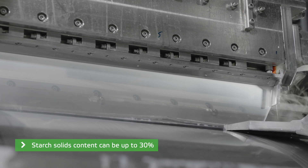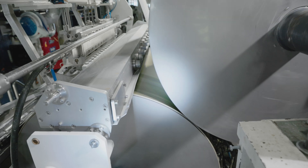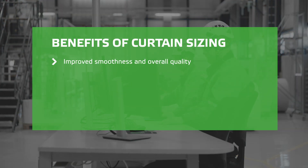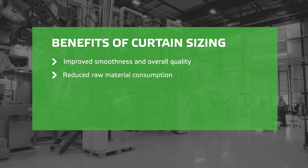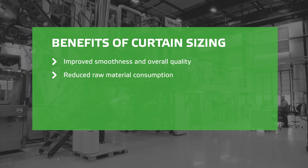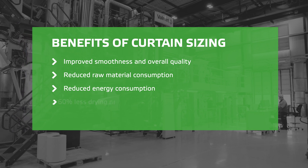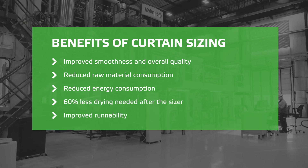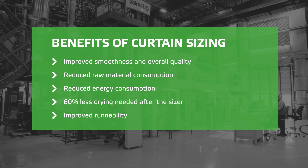When the curtain application method is combined with the hard-covered rolls, the results in coated board production are significant. The smoothness and overall quality of the board improve. Raw material consumption is reduced as a result of increased stiffness. Energy consumption is reduced as 60% less drying is needed after the sizer. Also, the straight short-nip of hard rolls improves the runnability of the sizer.